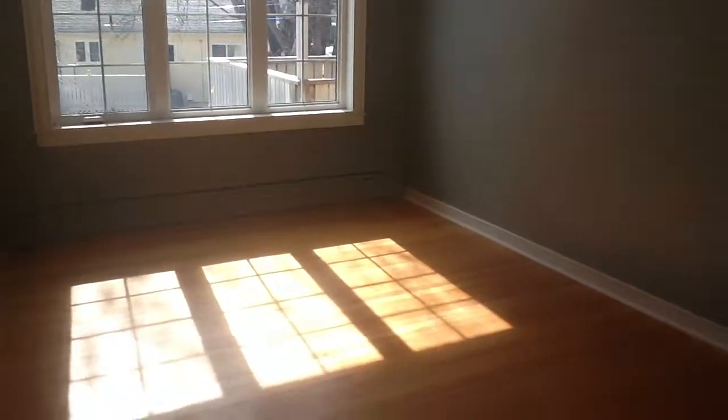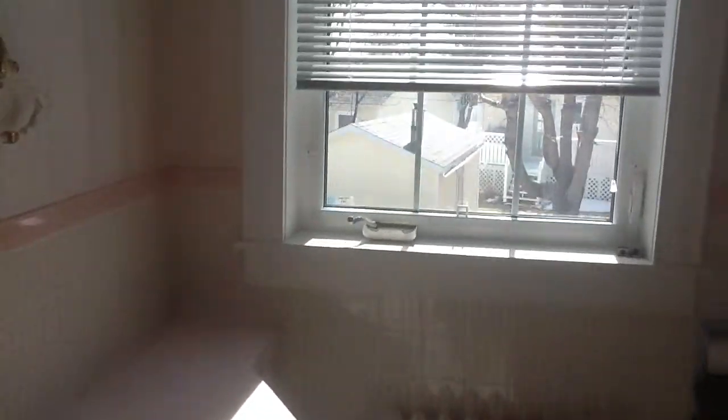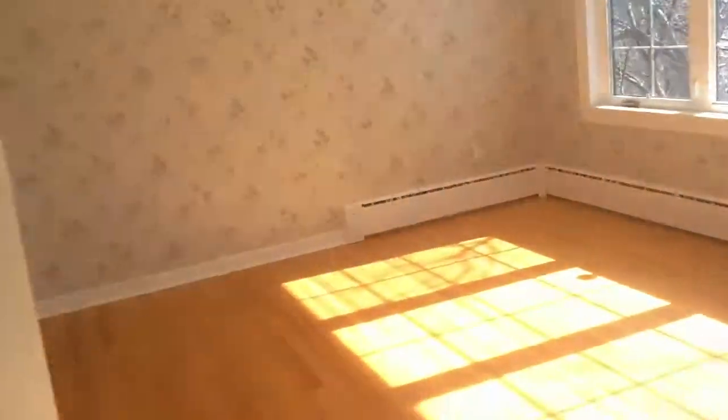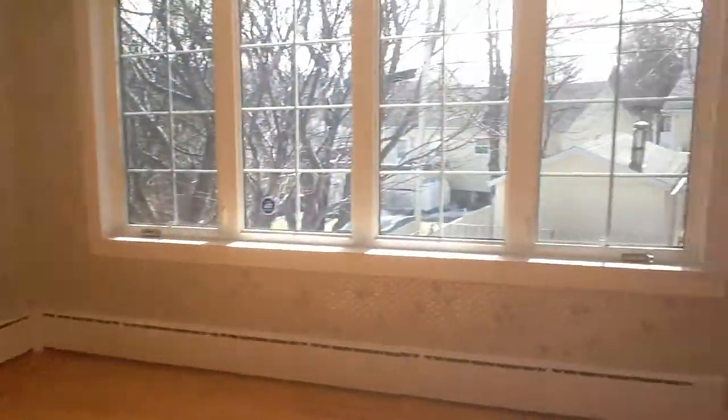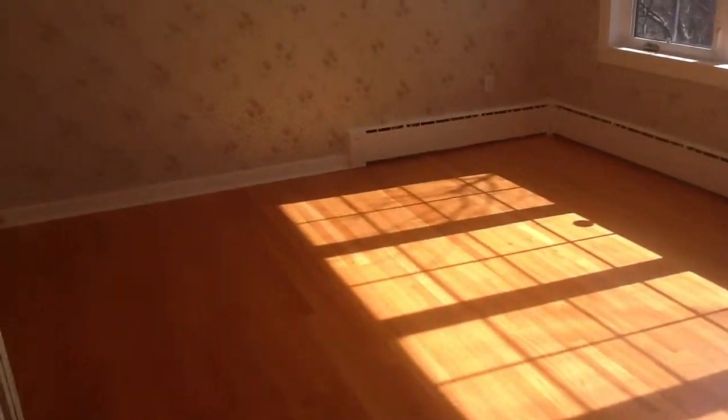Big hallways, as you can see. Bedroom number one with a closet and again nice windows — light coming through. Here's your main bathroom with great light coming in, toilet and sink. This is going to be replaced — a new shower unit is going in there. Another bedroom right here, look at the light coming in; we're at around two o'clock in the afternoon.